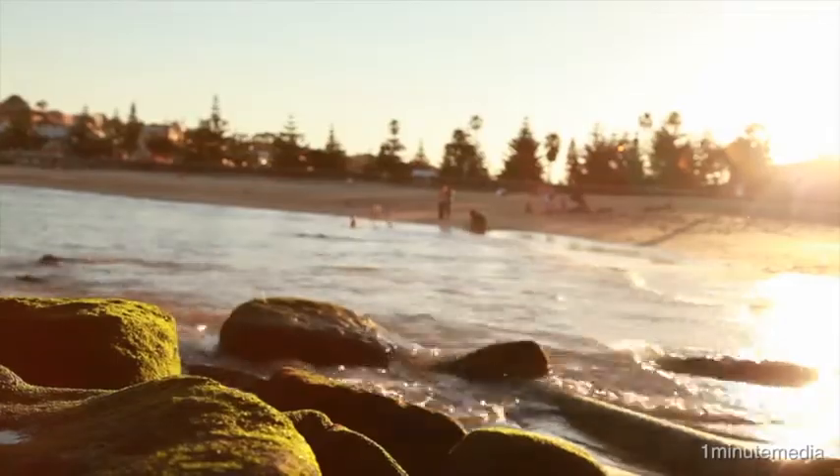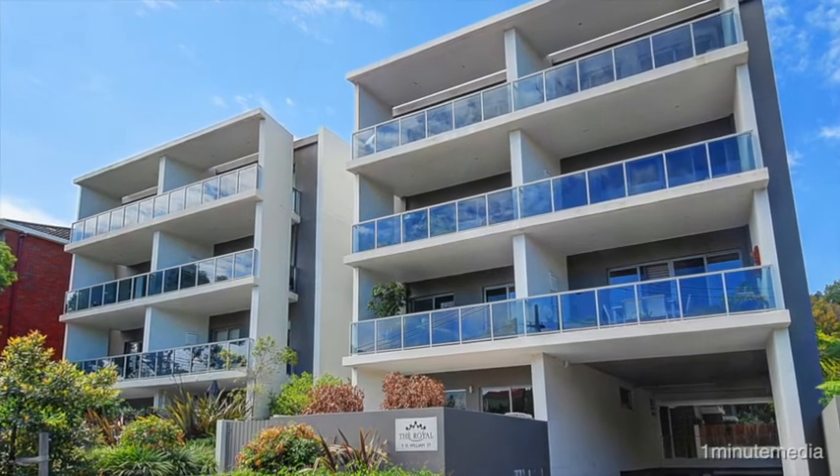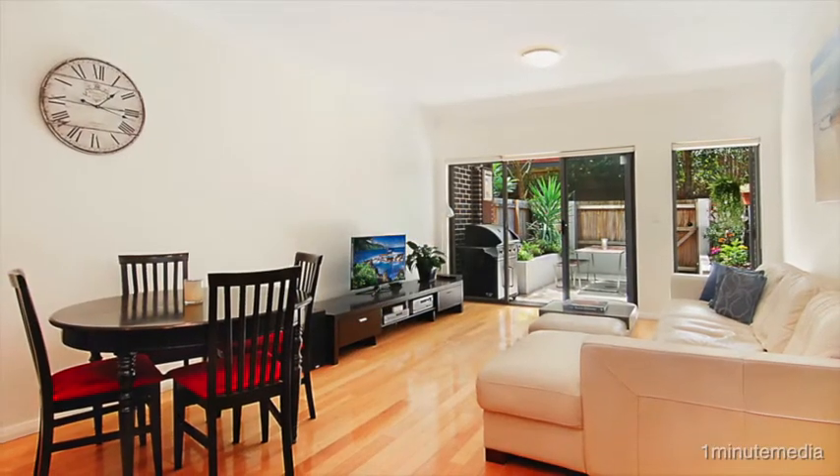This stylish contemporary apartment, lovingly maintained over two levels, enjoys the spacious feel of a townhouse with a fabulous indoor-outdoor flow.